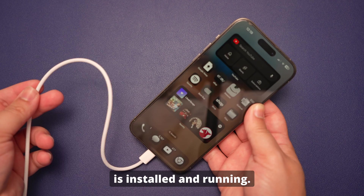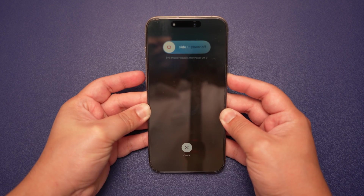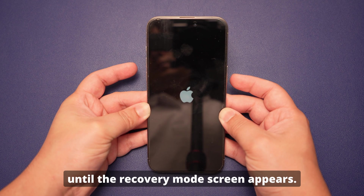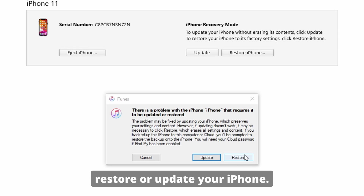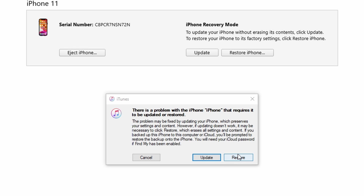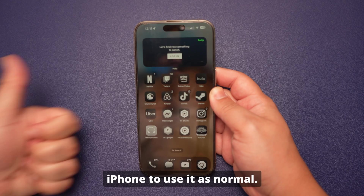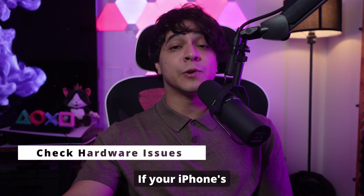Use your Apple-certified USB cable to connect your iPhone to your computer, ensuring the latest version of iTunes is installed and running. Turn off your phone, then quickly press and release the Volume Up button, then the Volume Down button, and press and hold the Side button until the recovery mode screen appears. A prompt will appear in iTunes asking if you want to restore or update — click Restore to erase your device and install the latest iOS version. Once complete, set up your iPhone as normal.